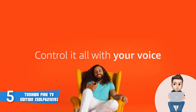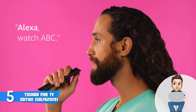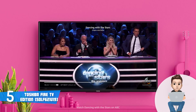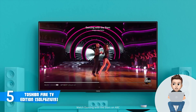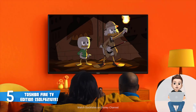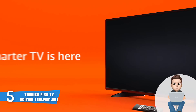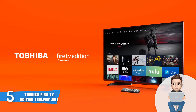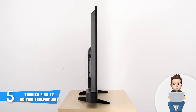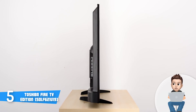At the front there are wide glossy black bezels, while at the center of the bottom bezel there is the Toshiba logo. At the rear there are holes which accept a 200mm by 300mm VESA mount, which is really useful since you can mount the TV on your wall anytime you want.